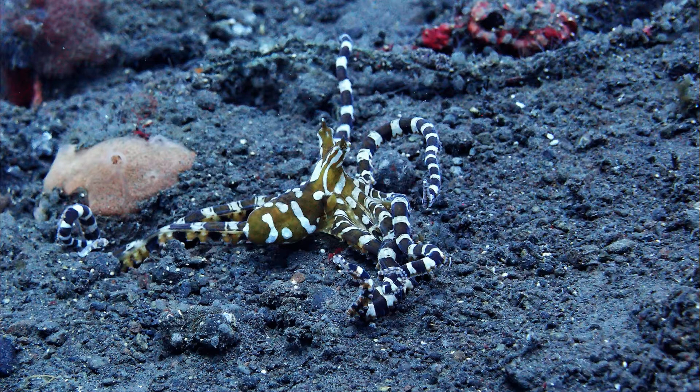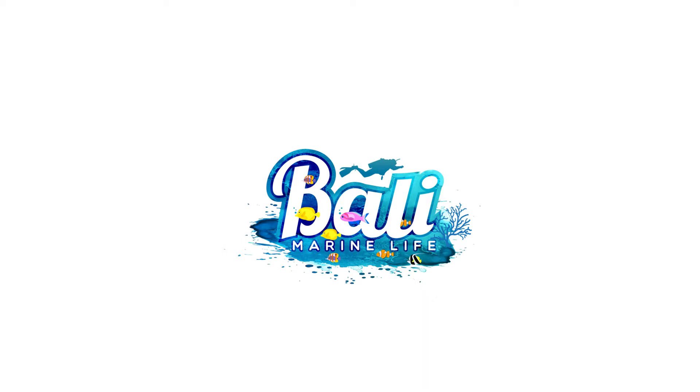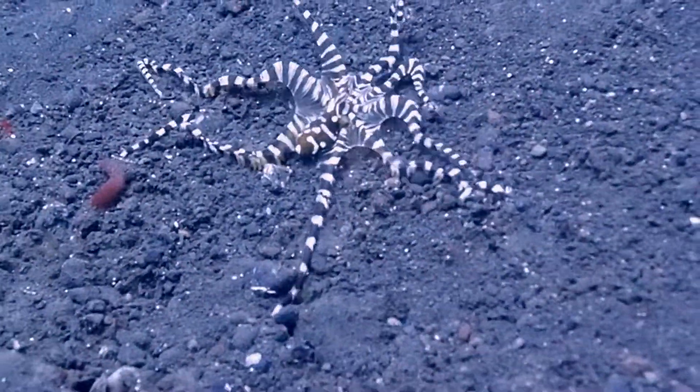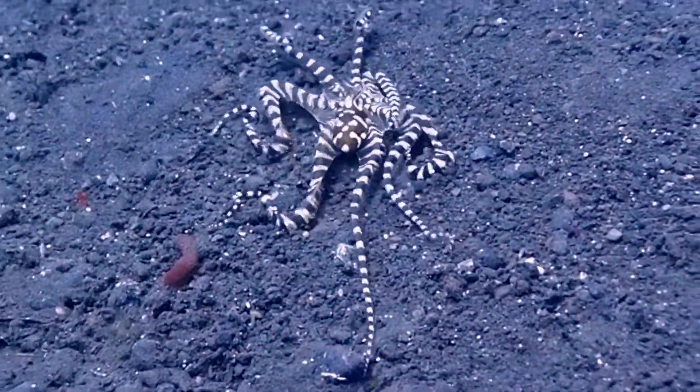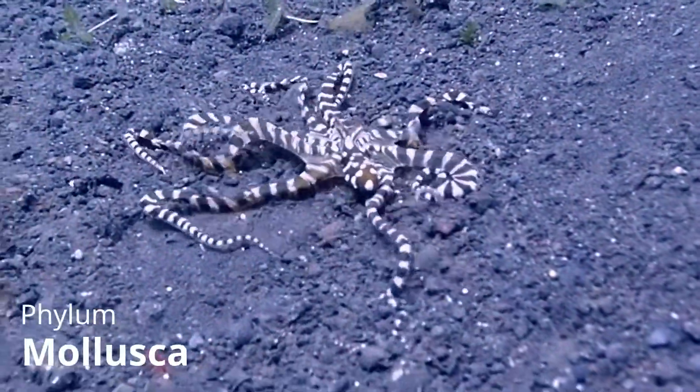In this episode of Bali Marine Life, you'll learn about the Wonderpus Octopus. This is Kim from Bali Marine Life, and in this video you'll learn all about the Wonderpus, an amazing octopus found in Bali, Indonesia.